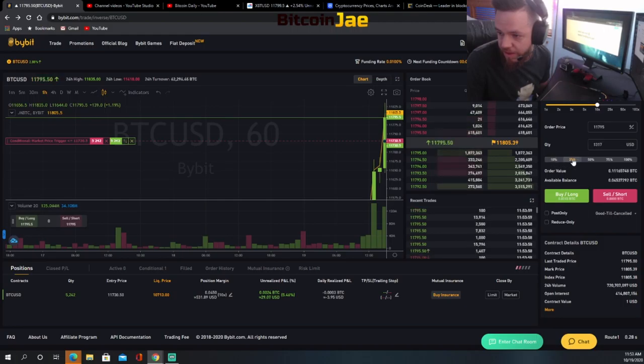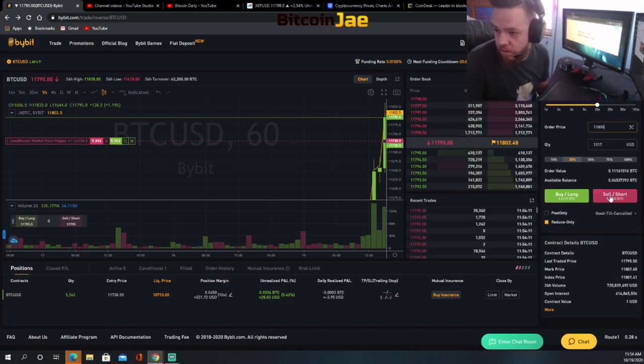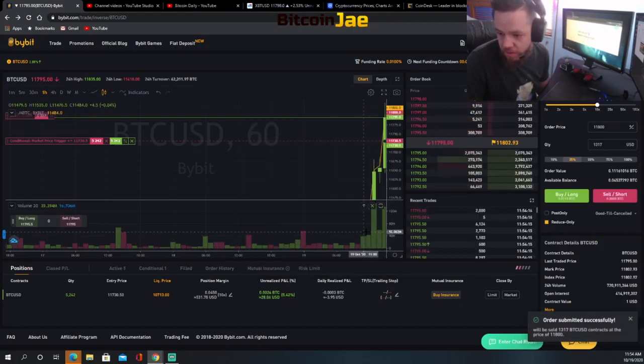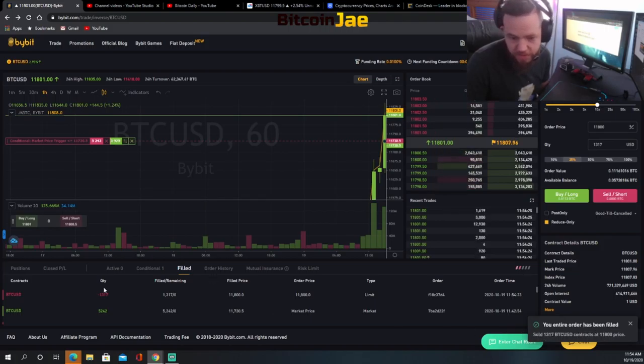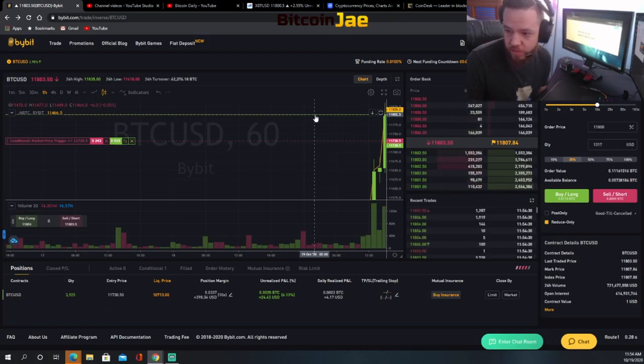We're going to take profits and we have our stop at break even now. If it goes back down we're fine because we already took some profits. Let's create a limit order for about 25% — reduce only because we're selling here — at price 11,800. We're posting that order... order submitted... and it looks like the order filled. Your order has been filled — we just took profits at our first take profit zone. We moved up our stop loss.